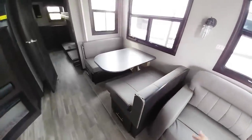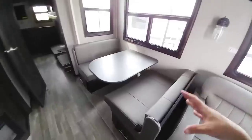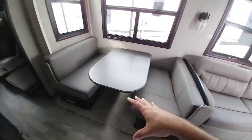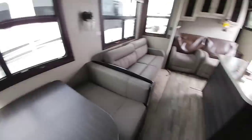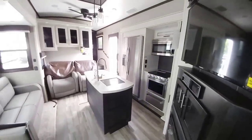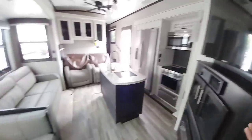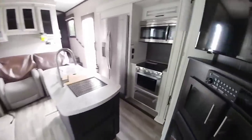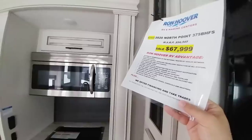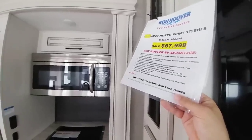Over here you have a booth-style dinette which converts into a bed, giving you extra sleeping space. The kitchen space is relatively tight — even though it's really nice in terms of amenities, materials, and look, it's still a tight area. This unit has an MSRP of $94,545 and the sale price is $67,999.